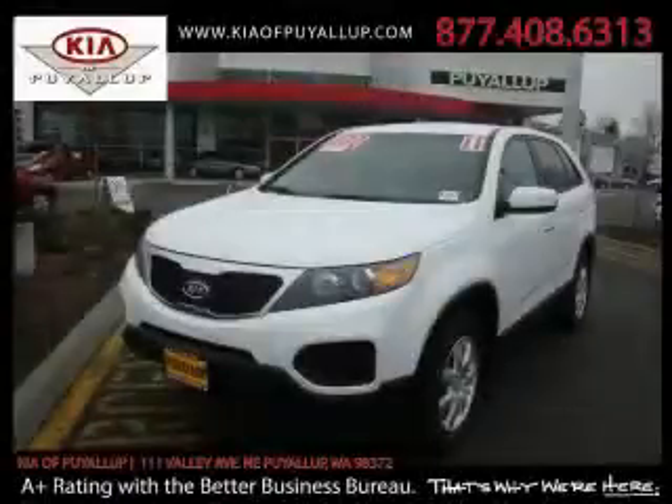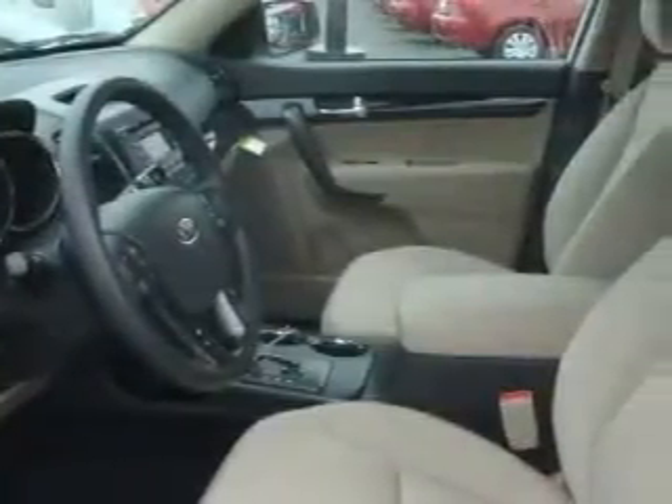This is a brand new 2011 Kia Sorento, a great blend of utility, comfort, and style. Complementing this crossover's contemporary styling is a stunning array of desirable features which include power windows, steering wheel controls, a CD player, and three-point rear seat belts.